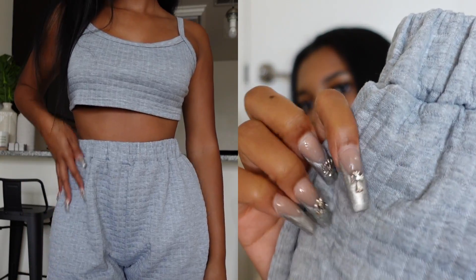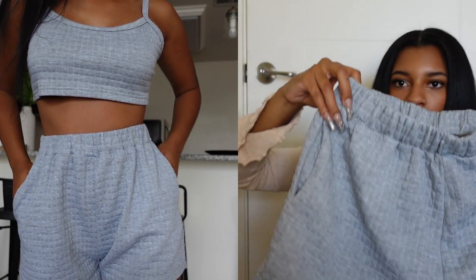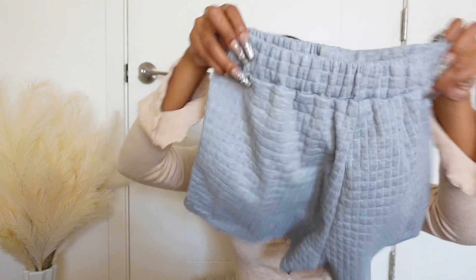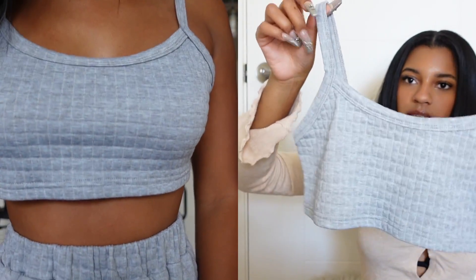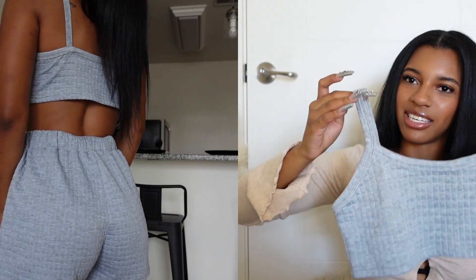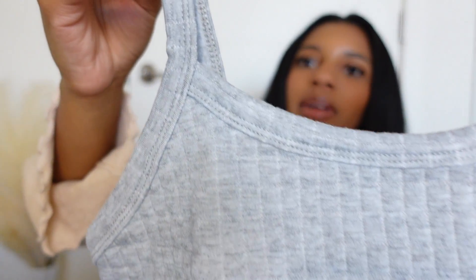Next I have this set — it's like this little square pattern, stretchy, has pockets, and it's just so cute. It's like a little lounge set you'd walk around the house in, make breakfast, or run errands. The top is like a little crop top slash sports bra. It's gray, really cute — I thought this would be cute to lay around the house, watch TV, or do homework.